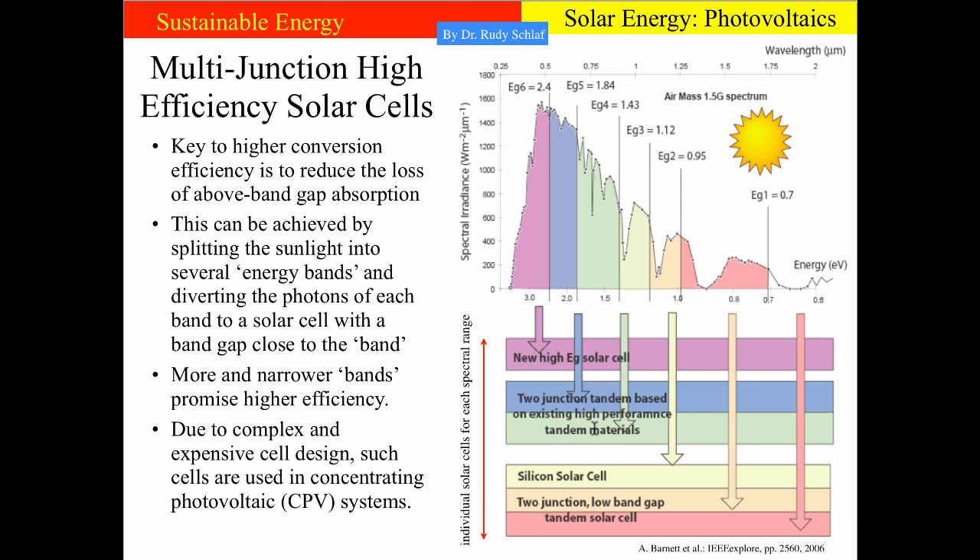That again takes the top part of the remaining photon energies and converts it to electricity. The remaining light goes into the third cell, which yet has a smaller bandgap, and so forth until we end up at the solar cell with the lowest bandgap at the bottom of the stack. This is shown here again in the solar spectrum. Please note that this spectrum is reversed on the energy axis, so we have the highest energy photons on one side and the lowest energy photons — the infrared photons — on the other end of the spectrum.